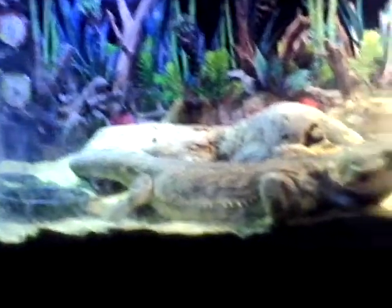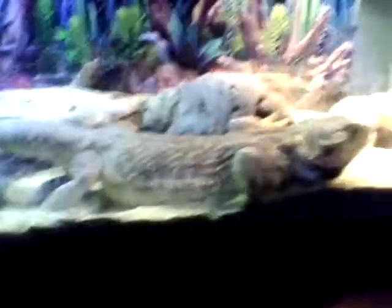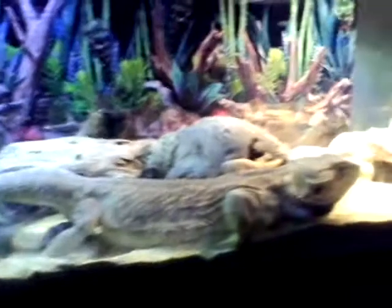He's gonna need bigger bowls, bigger rocks, a bigger tank — all that. I'm not gonna take him out and show you what he looks like because he's all wet.